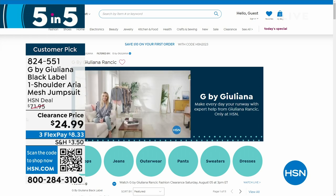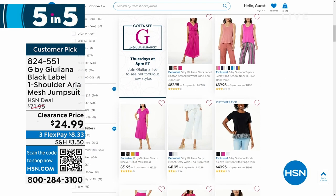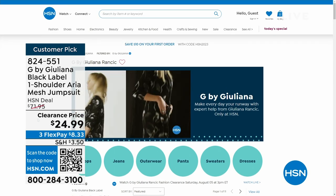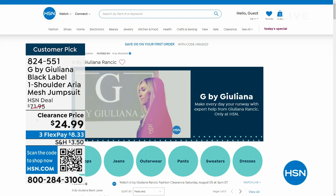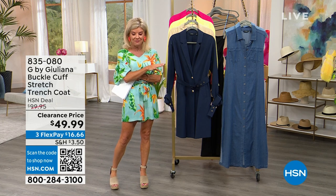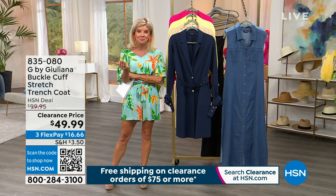Please check out G by Juliana on HSN.com — over 11 pages of fabulous fashions, something for everyone, amazing clearances. This is a continuation of our incredible clearance specials from yesterday in fashions and accessories. When you spend $75 on all clearance, including everything in this hour, it is the only fashion show today, and everything's going to be free shipping and handling.